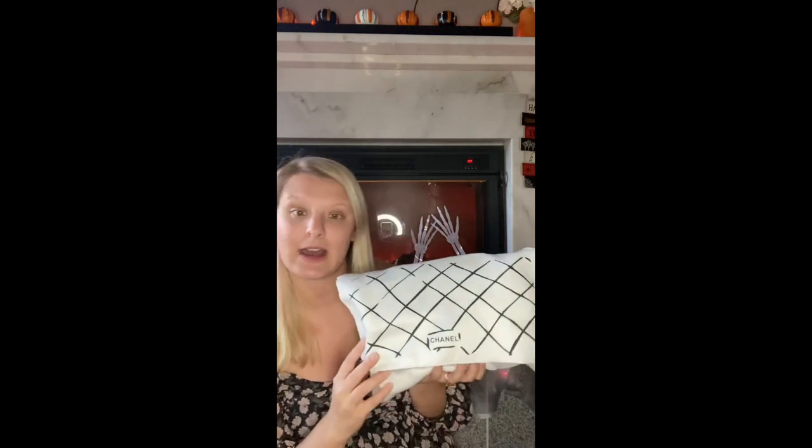The receipt says it was $1,320 — for a real one you'd pay a lot more than that, but it comes with that so you can look bougie I guess. It comes in a beautiful dust bag which is supposed to replicate the real dust bags that Chanel bags come in.